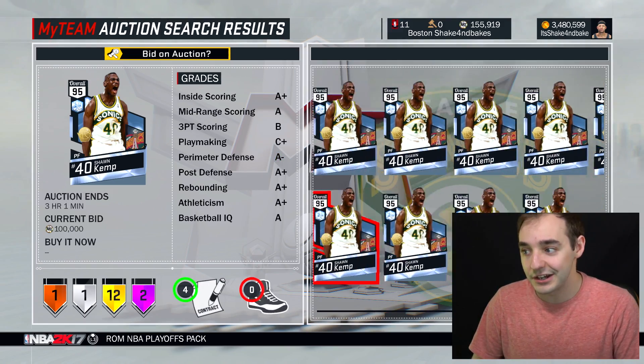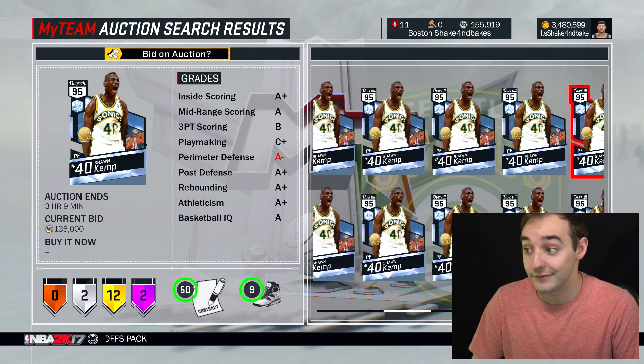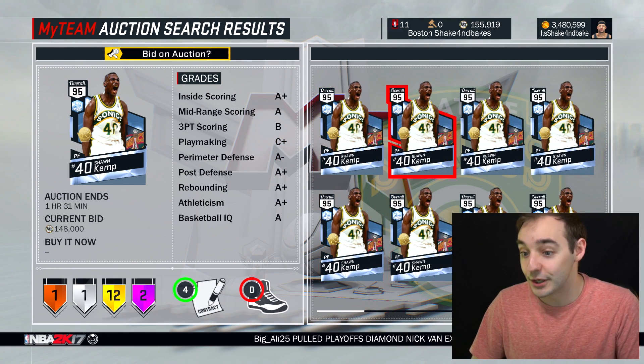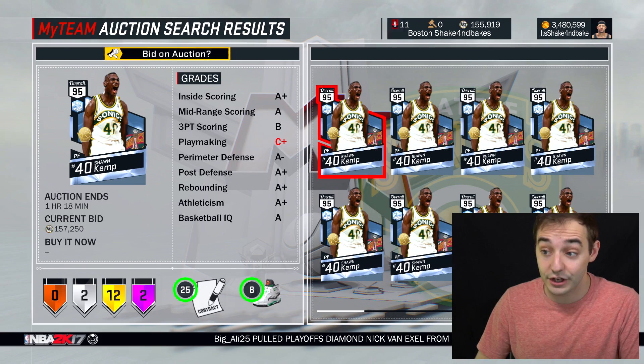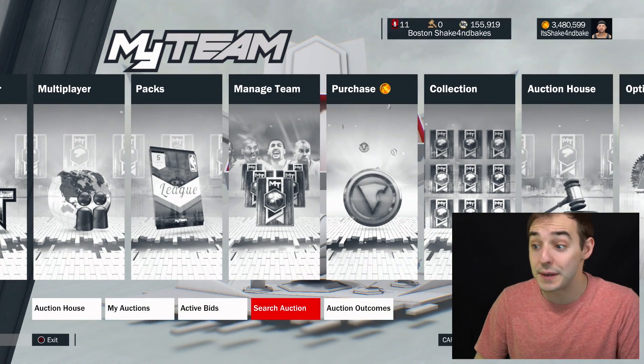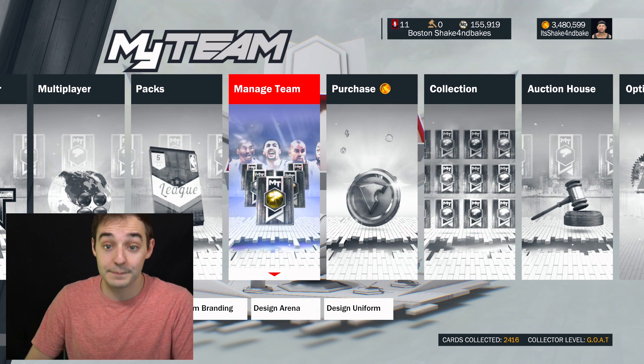Definitely a good idea to pick some of these cards up late and then try and flip them the next day. I could play with him and then flip him tonight and probably make a profit. So pretty damn dope. Definitely a solid card, man. We'll check out his stats — you guys can see this guy's got a shoe, but I'll just show you his stats in my lineup. Then we'll open up some quick packs.